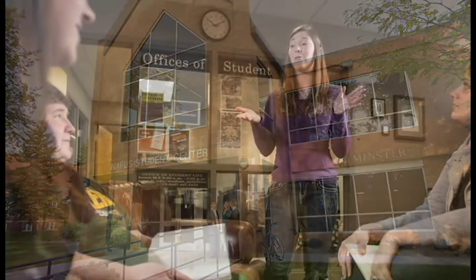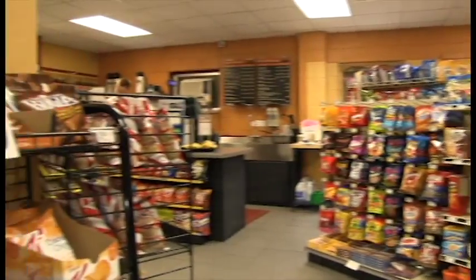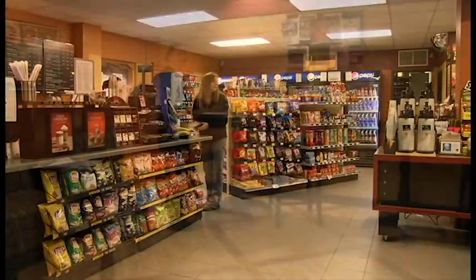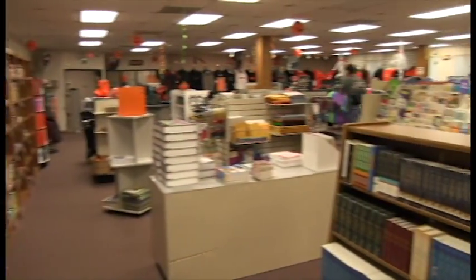The NAFIS Student Center houses the social aspect of University of Jamestown. Here, students dine in the Westminster Dining Hall, or pick up a coffee, latte, or quick snack to hold them over in class from the Java Hut. The top floor of NAFIS, or L2, plays host to dances and other social gatherings. Connected to NAFIS is the Linkstead Building, housing the bookstore, mailroom, classrooms, and a computer lab.